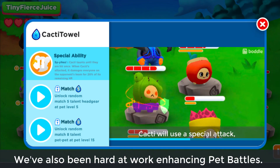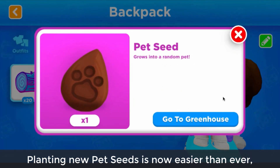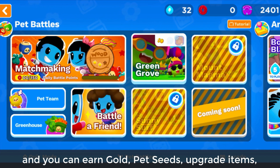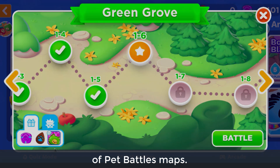We've also been hard at work enhancing Pet Battles. Planting new Pet Seeds is now easier than ever, and you can earn gold, Pet Seeds, upgrade items, and stickers for completing certain levels of Pet Battles maps.